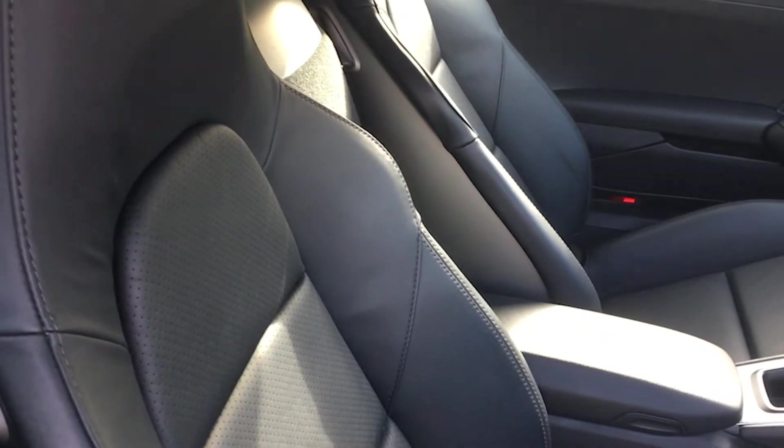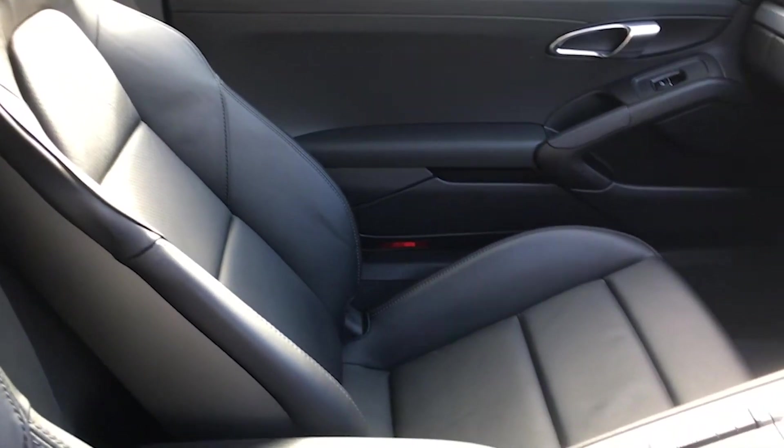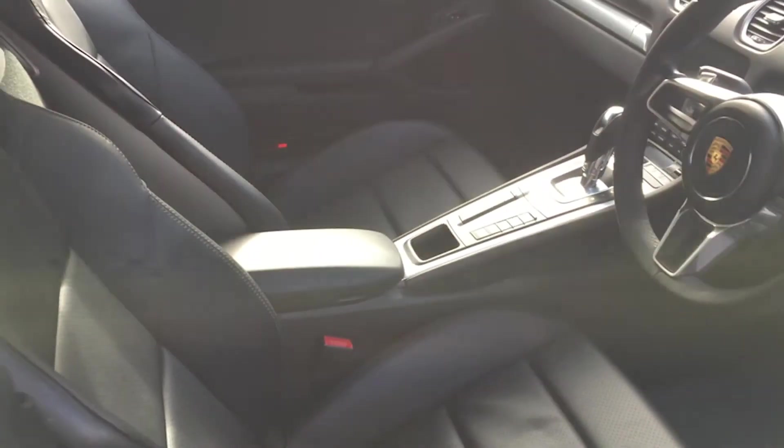The condition of the interior seats — the bolsters in particular — are very, very clean, as you can see. Likewise with the passenger seat. A very clean car inside indeed.